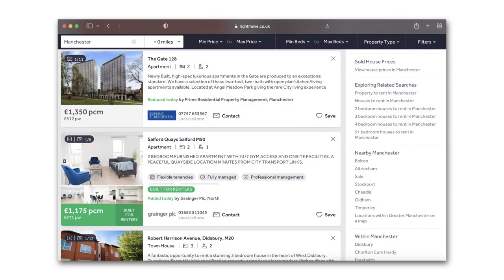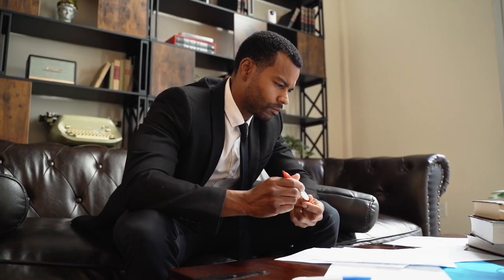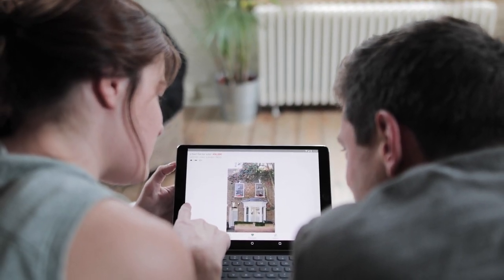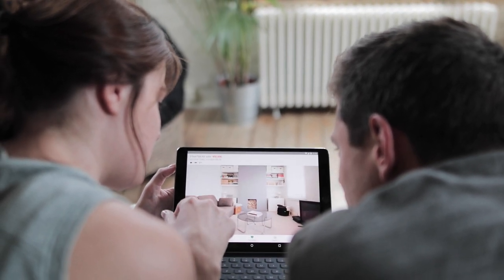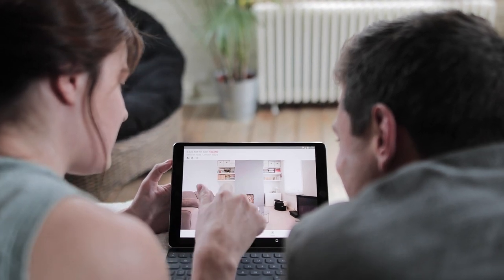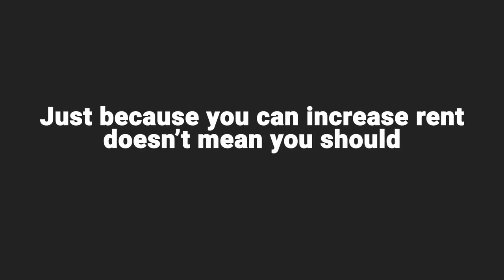Jump on Rightmove and have a look — even if you increased your rents last year, check anyway because the market may have moved. Type in the postcode and look for similar properties in the immediate area. If you're self-managed, a cheeky trick: look for local letting agents, call up and say 'I've got this type of property, what do you think I'd get for it?' Do that with a few agents — they may give you an optimistic view, but it helps you build up the picture.